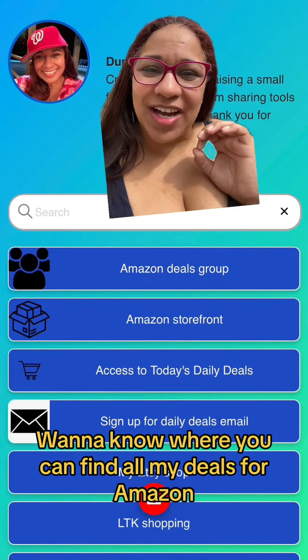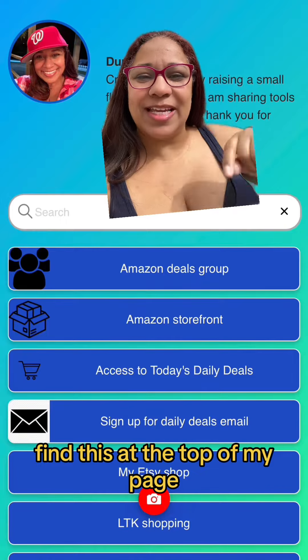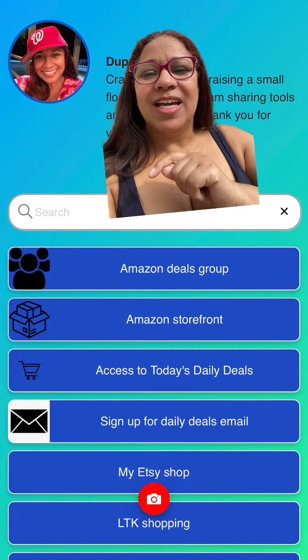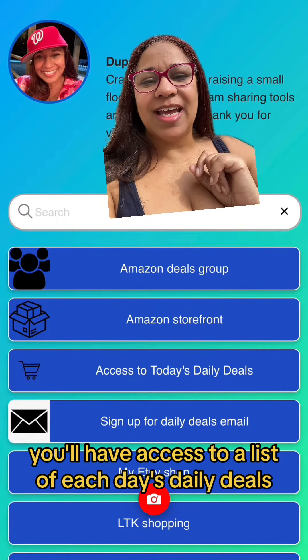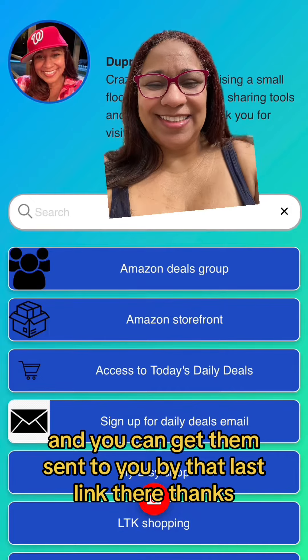Want to know where you can find all my deals for Amazon? Find this at the top of my page. You'll have access to my Amazon Deals group that I told you about — come see us there. You'll have access to my Amazon storefront, a list of each day's daily deals, and you can get them sent to you by that last link there. Thanks.